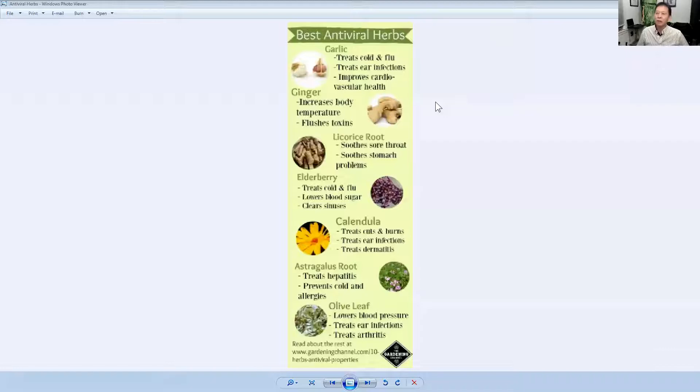Let me share my screen. We're going to go first into some of the best antiviral herbs. Garlic, ginger, and ginger goes tremendously well with turmeric. This one also mentions licorice root and elderberry. Elderberry is amazing at helping the body overcome bacteria, viruses, and things of that nature — colds and flu. Elderberry can help even with high blood sugar levels and helping to lower and bring those down.